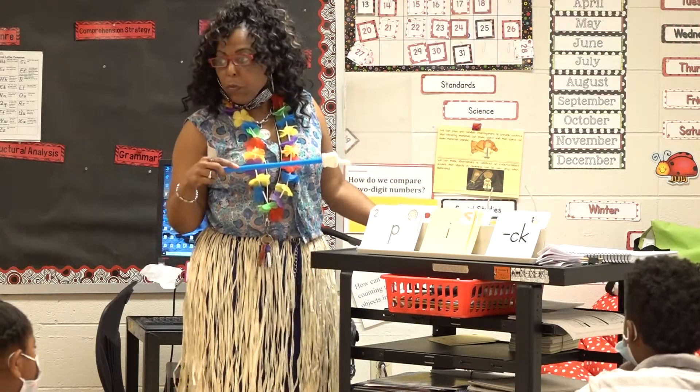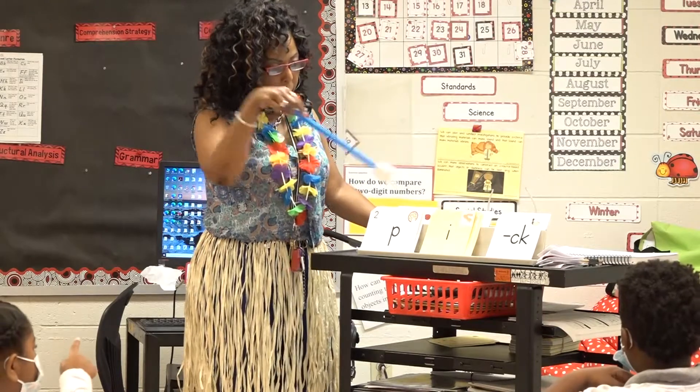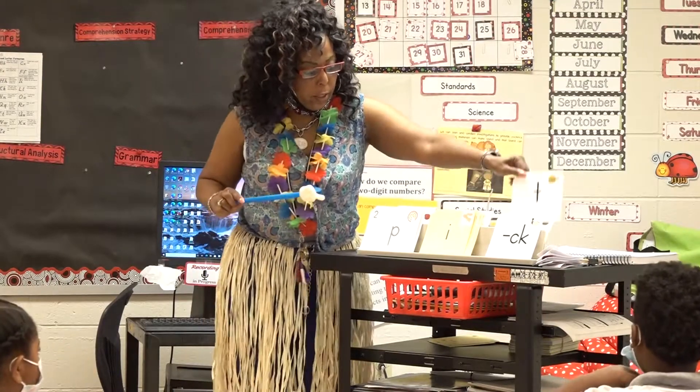Fingers up. Ready, set, read. Very good.